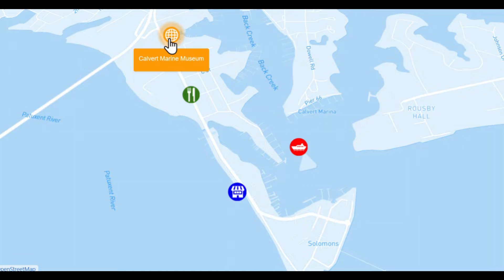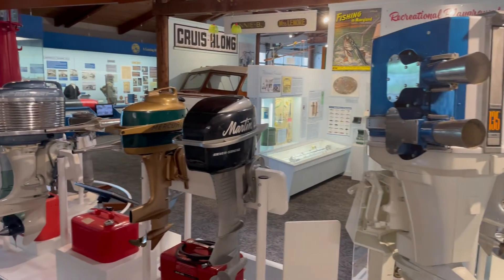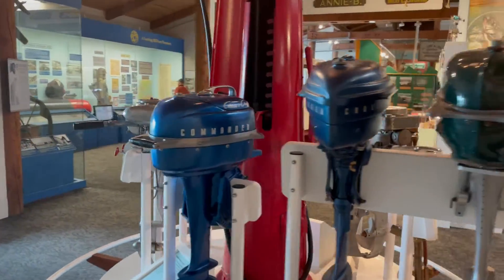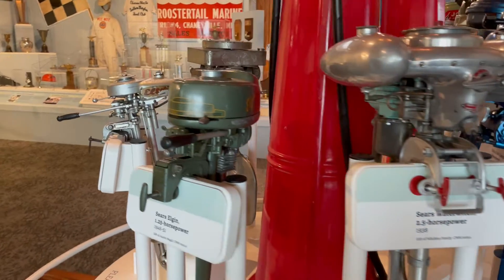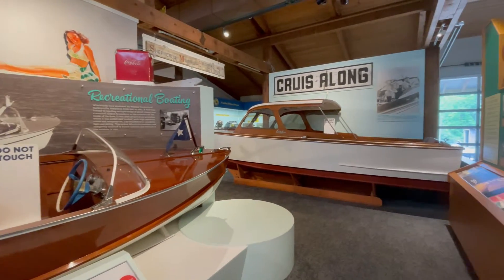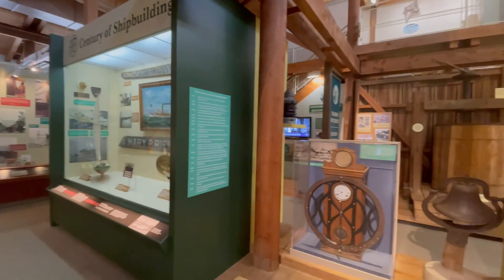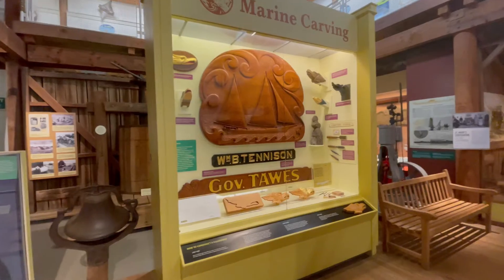For attractions besides all those beautiful views, the Calvert Marine Museum is really the best game in town. The displays here were even better than some of the other maritime museums we've seen along the way. There was a display of antique outboard motors, displays showing wooden boats and the history of how and when they were built, the Chesapeake Bay's influence as a recreational playground on the boating industry, and even displays on shipbuilding that extended into the outdoor area — leading to one of the main attractions, the Drum Point Lighthouse.